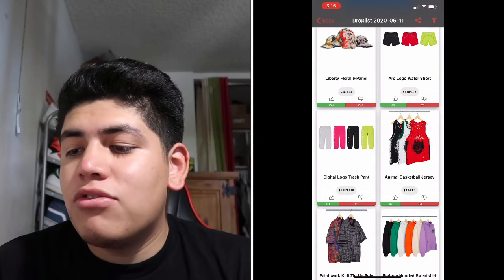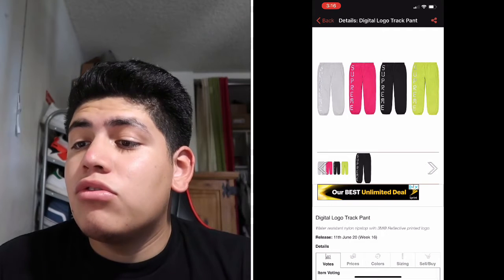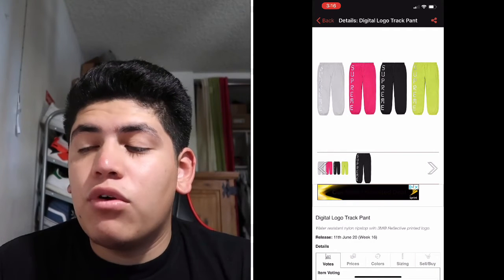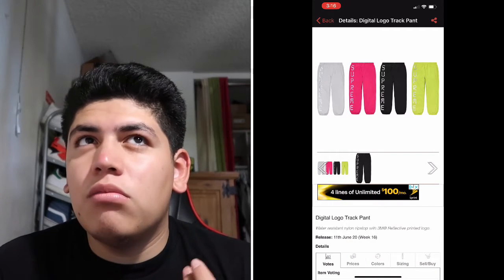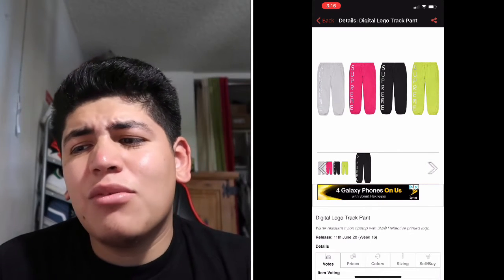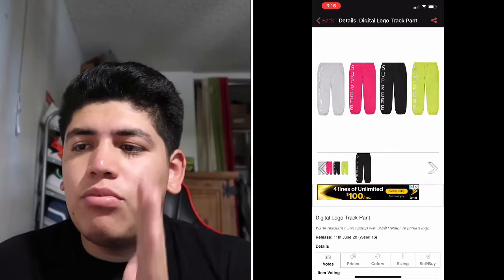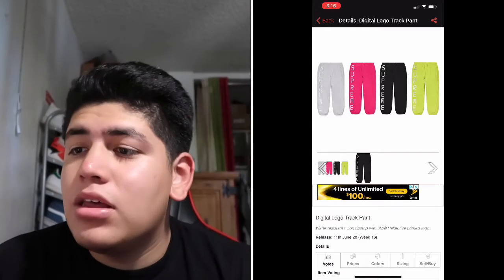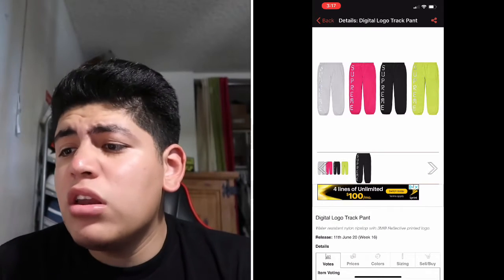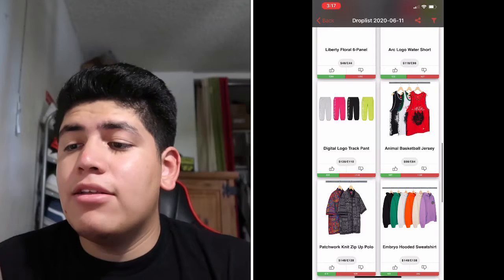Next are the Digital Logo Track Pants for $128. They come in the same colorways as the windbreaker. There's a gray one with the Supreme letters down the side — looking pretty dope, honestly.